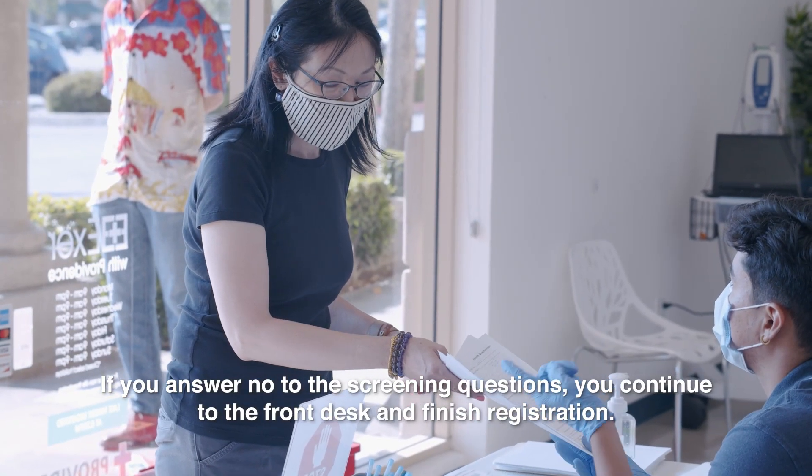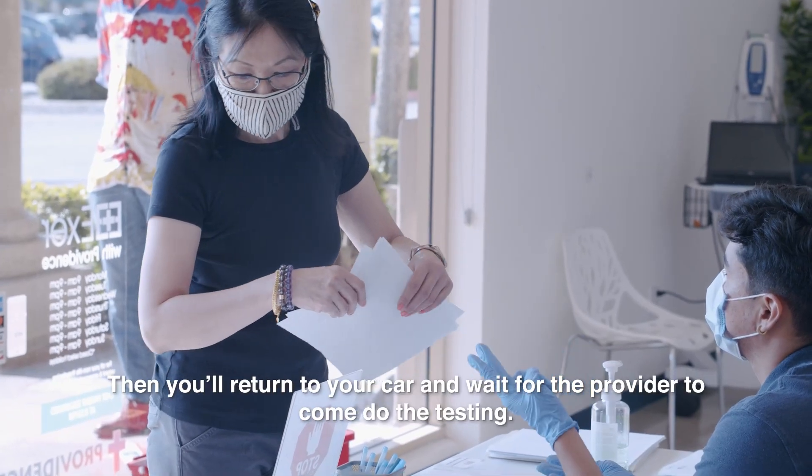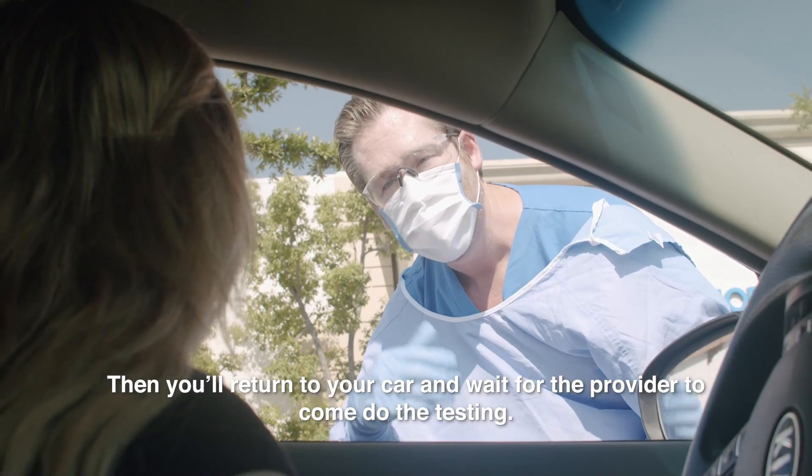If you answer no to the screening questions, you continue to the front desk and finish registration. Then you'll return to your car and wait for the provider to come do the testing.